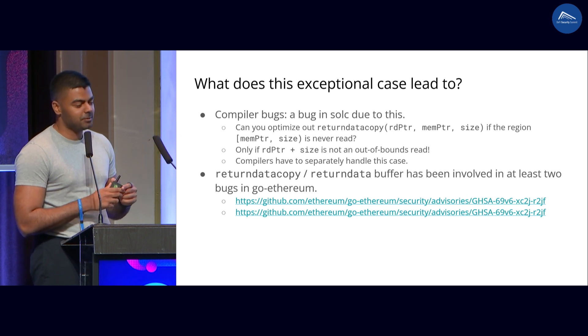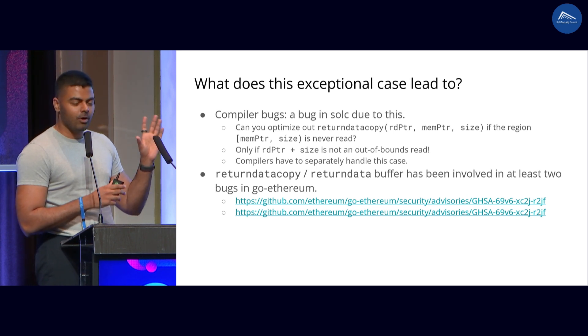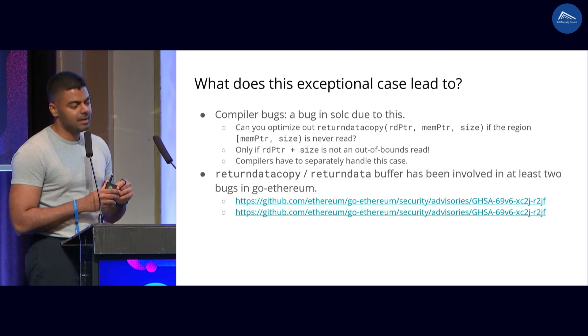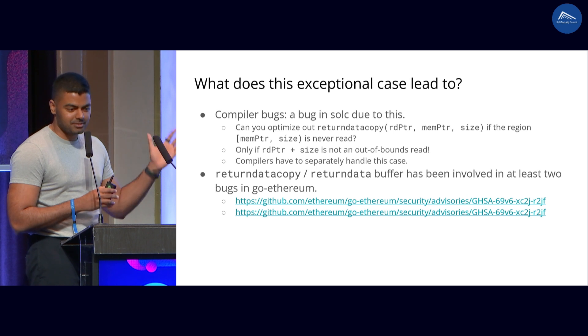And if you look at GoEthereum as well, curiously enough, the return data copy and the return data buffer is actually involved in a lot of EVM bugs over there. It's not really because of this exceptional case, but it's very curious how this one instruction is the cause of a lot of bugs across the ecosystem.